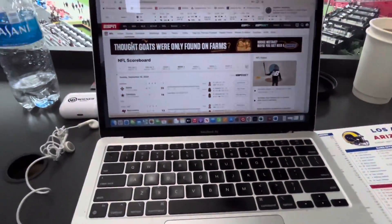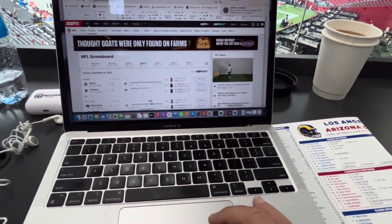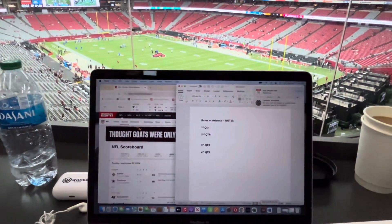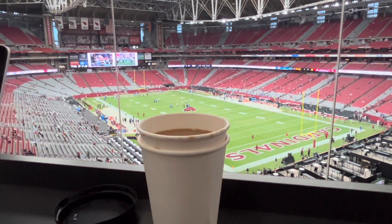I got the book card, got the internet rocking and rolling, keeping little notes on a Word document, and that's it — we are ready to go. Got the coffee. It's going to be a long day, but it's an awesome day. Thank you.